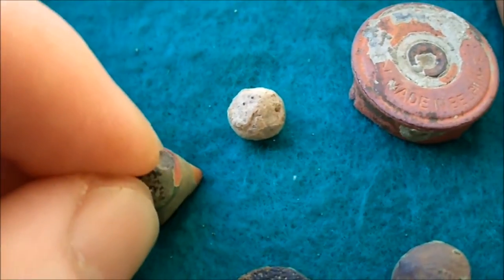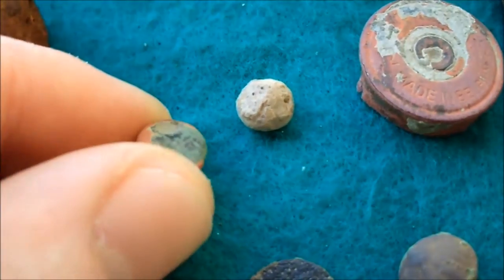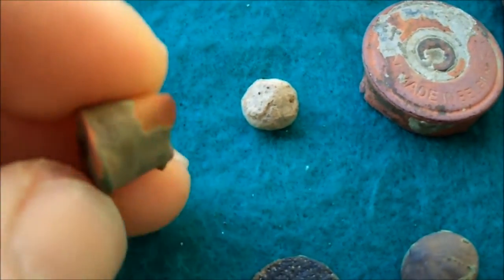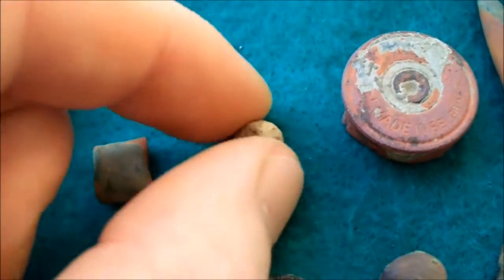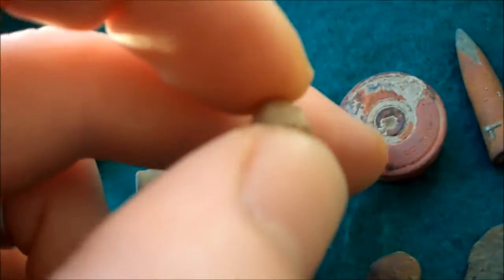The one firing this rifle surely needed to get to a gunsmith, because look where it hit — it hit right on the side. If this one misfired, who knows what happened — he might have gotten killed.